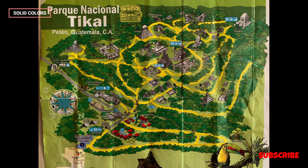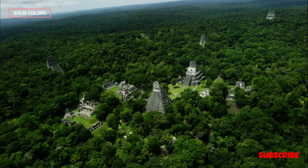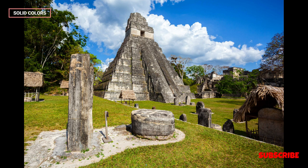Wildlife. The Tikal National Park is also a haven for biodiversity, with an abundance of wildlife that includes howler monkeys, toucans, jaguars, and many other species.